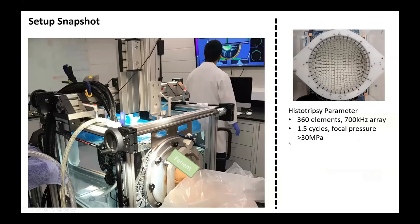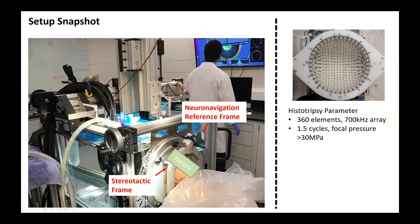Here's an experimental snapshot where the patient is attached to the reference frame and held by a stereotactic frame. Here's our transducer tracking instrument, which is attached to the HIFU transducer. We use a 360 L and 700 kilohertz hemispherical array for this experiment.